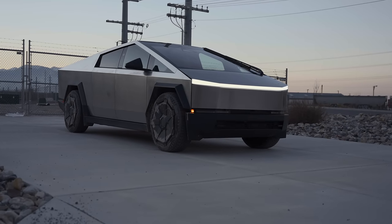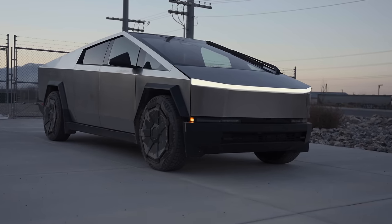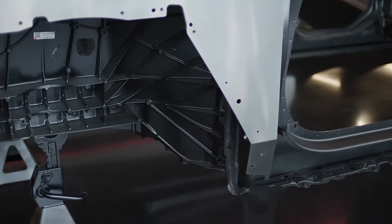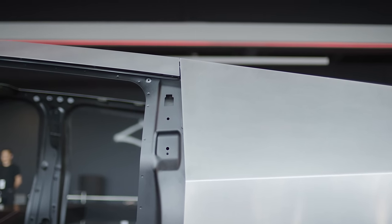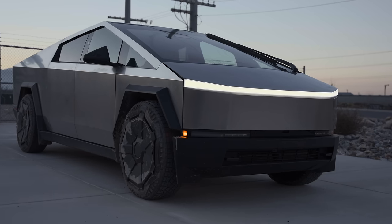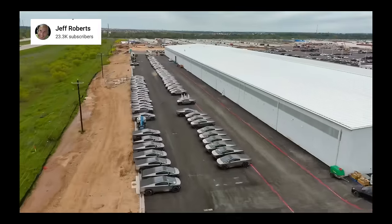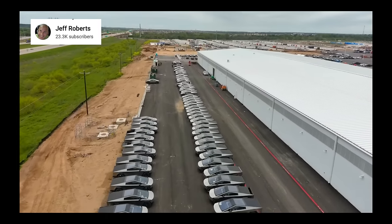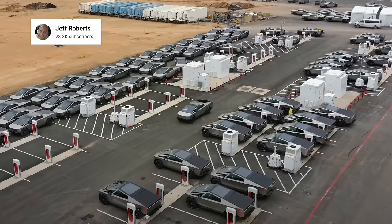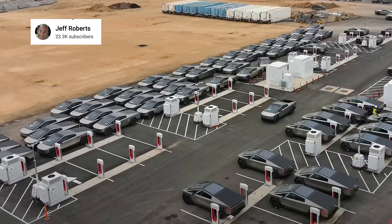Next up, the Cybertruck is one of the boldest vehicles Tesla has ever released, combining unique aesthetics with innovative technology and design. Tesla has been working to increase production since it launched late last year, and we've all speculated as to how much they'd be able to ramp it up. We don't have any firm numbers yet, but the newest leaked photos and information show how much production is growing behind the scenes. YouTuber Jeff Roberts posted a drone flyover of Giga Texas where we can see a huge lineup of Cybertrucks fresh off the production line waiting to be charged — well over 70 Cybertrucks in that photo alone.